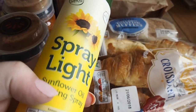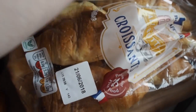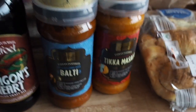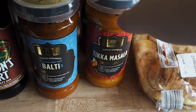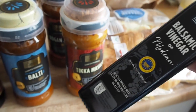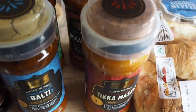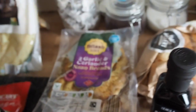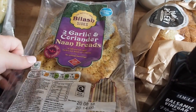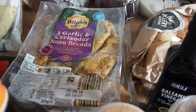We then grabbed a spray light — we are running out of Fry Light and this is the Aldi equivalent, so we just grabbed that. Then Glen grabbed some curries: tikka masala, Rogan Josh, Balti, and Jalfrezi. He also grabbed a bottle of balsamic vinegar which is about 59p — way cheaper than most supermarkets. He then grabbed some garlic naan breads and some plain ones for his dinner tonight, and obviously for the other curries.